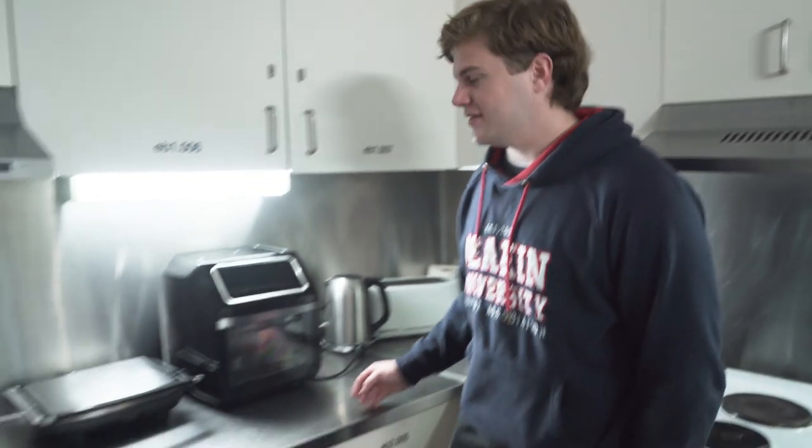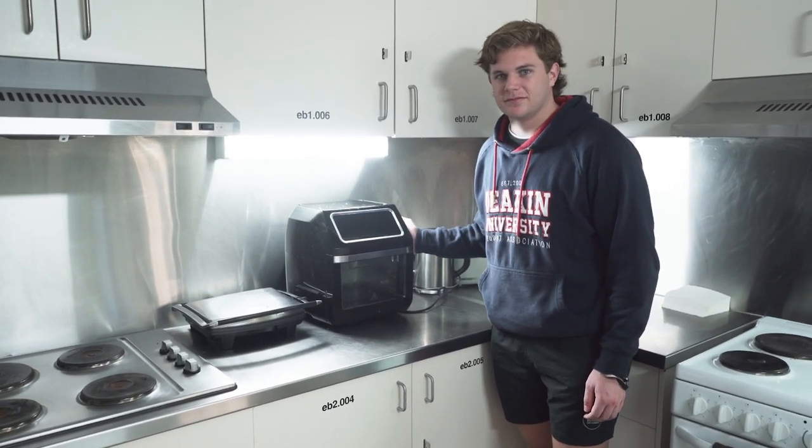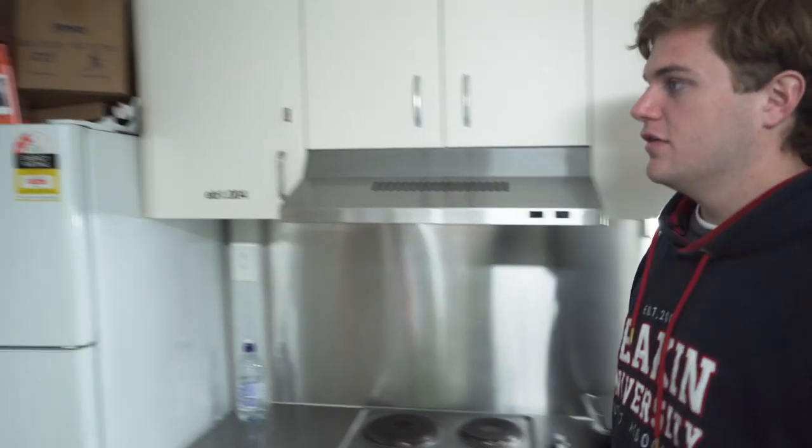Deakin has four different colleges and each college is different. And now we're on to the kitchen area, where all the cooking, cleaning and washing up happens. But most importantly, it's where the magic happens — where all the cooking gets done with the trusty air fryer. We also have a fridge for all your cool needs, like storing your milk.